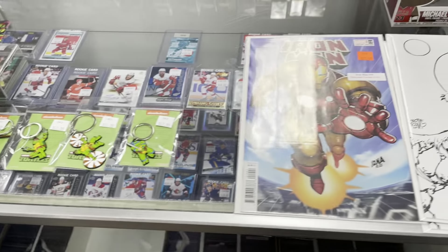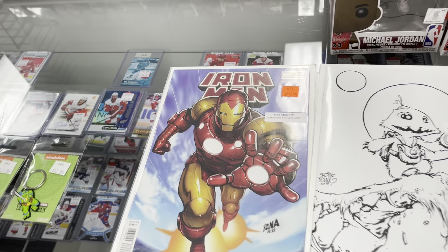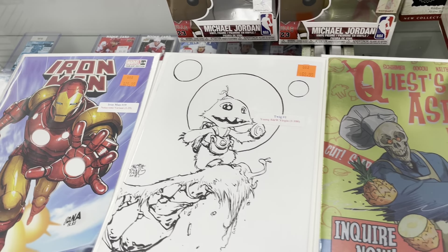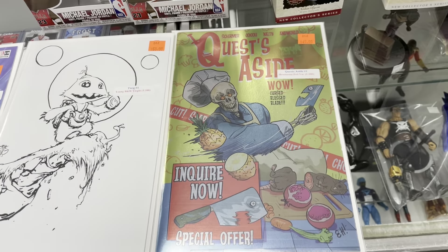And we've got a couple of variants to show you here. This is Iron Man number 19, the Nakayama variant, 1-in-25. We also have Twig, the Scotty Young Black and White 1-in-100 version. And Quests Aside — this is the Henderson foil variant, 1-in-100.